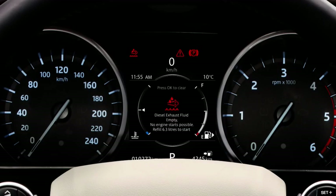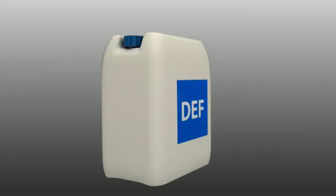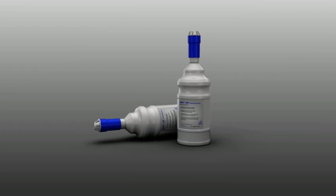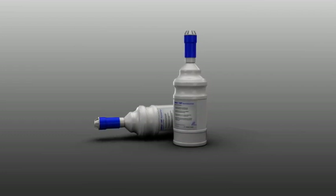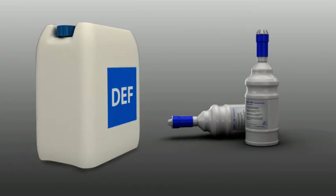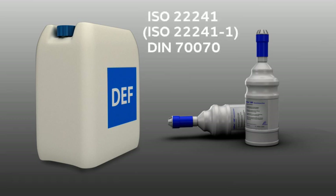If you can't get to your retailer before running out of DEF, you can top up the tank yourself using non-drip bottles, which can be purchased from any Jaguar Land Rover retailer. If you can't get to a Jaguar Land Rover retailer, please ensure that any bottles you purchase display the specification ISO 222-41 or DIN 70070 and have the appropriate connectors to enable you to top up your tank without spillage.